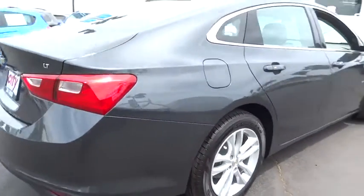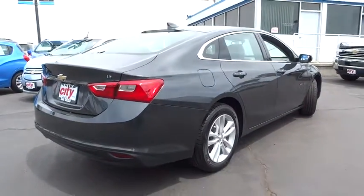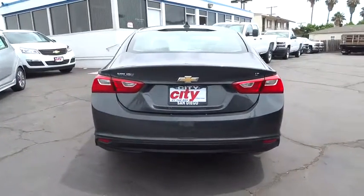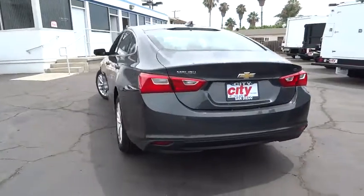Here are some of this vehicle's great options: traction control, dual airbags, power steering, air conditioning front, alloy wheels, four-wheel disc brakes, center armrest, security system.